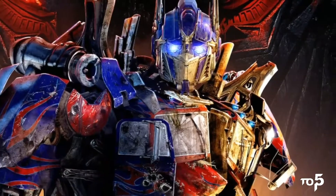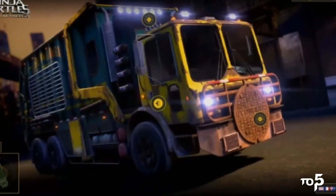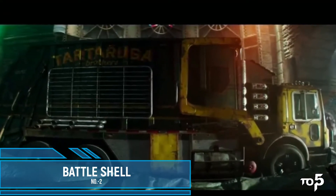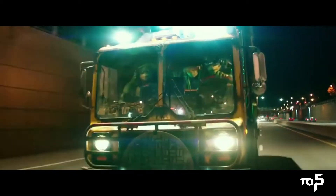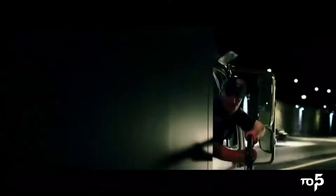In second position, we have the Teenage Mutant Ninja Turtles' Battle van. Contrary to popular belief, the Teenage Mutant Ninja Turtles do not skateboard to every destination — they have a van that gets them through the busy New York traffic, and is large enough for the turtles along with all their weapons and gear. Donatello is in charge of maintaining and upgrading it.